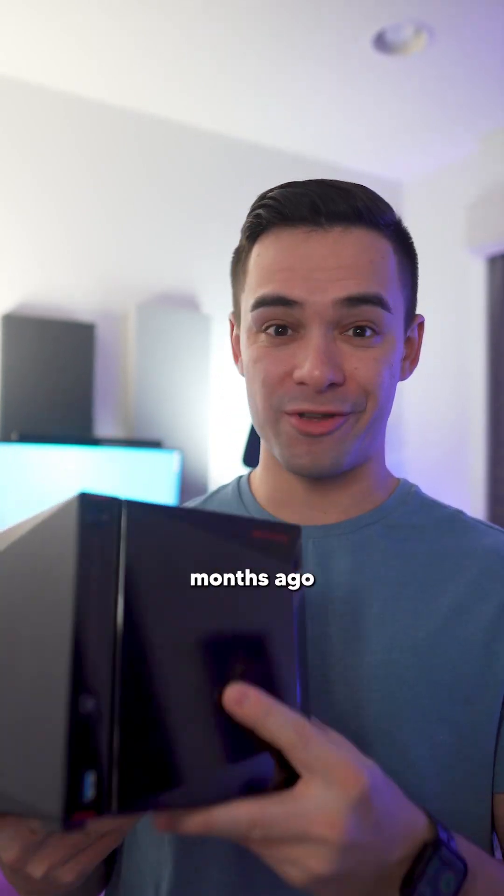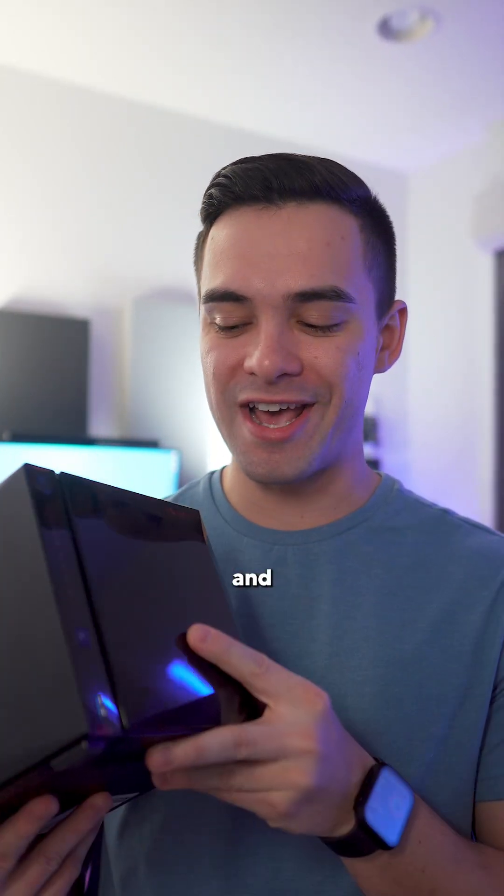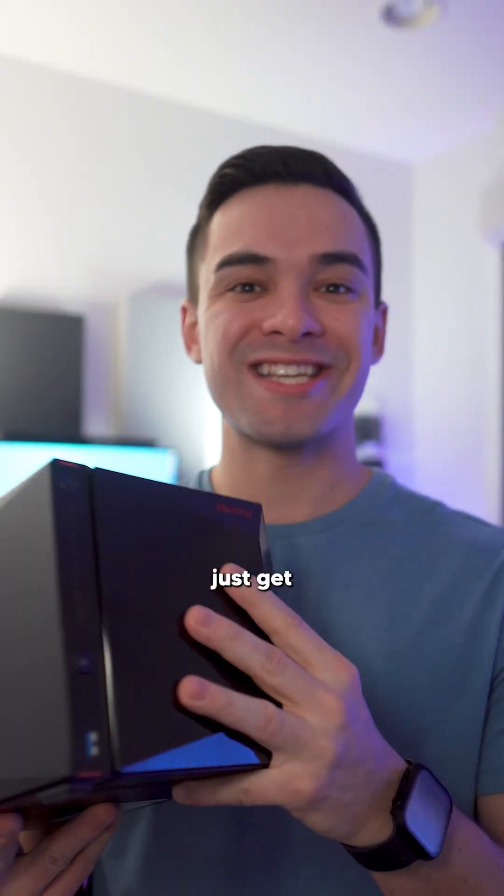I picked this up off Facebook Marketplace a few months ago for like $150 and I've been hardcore procrastinating. So let's just get a move on.